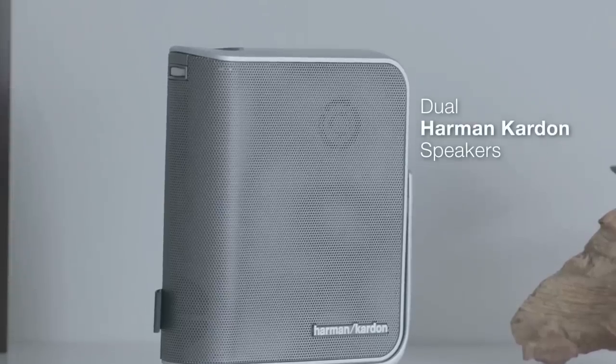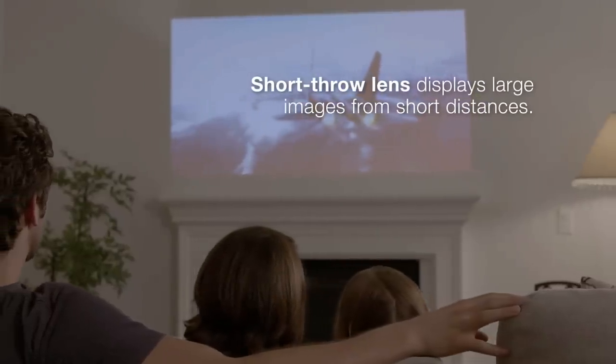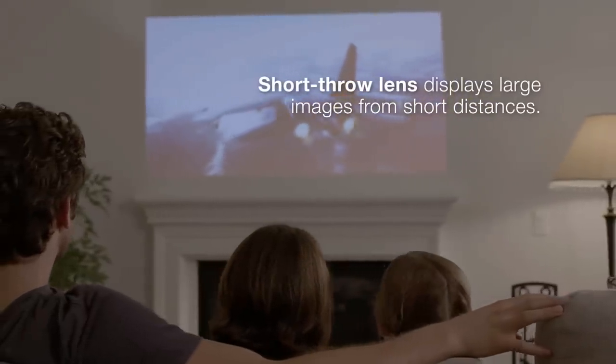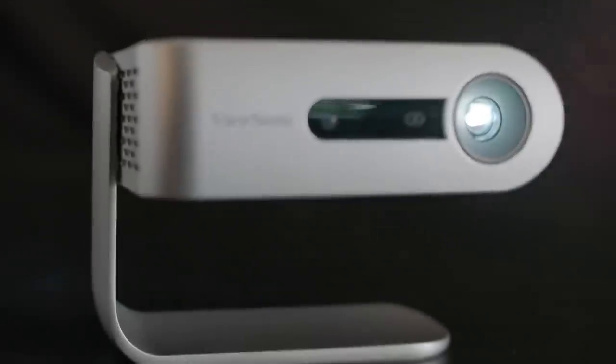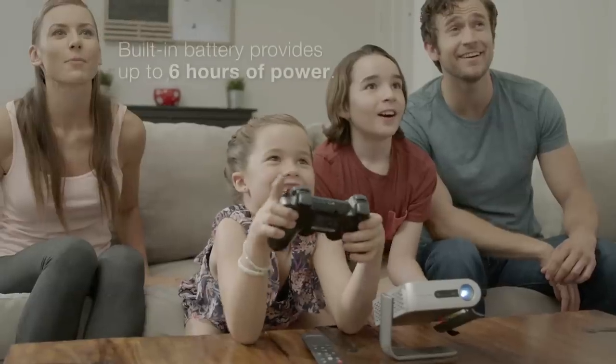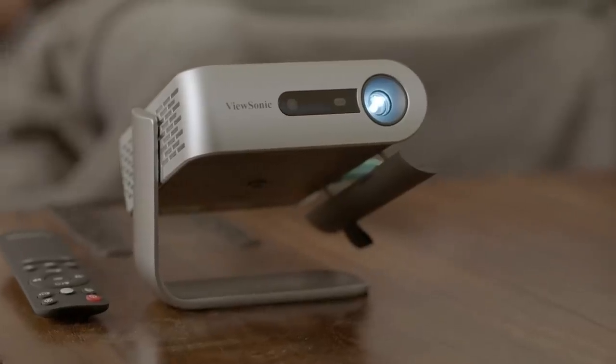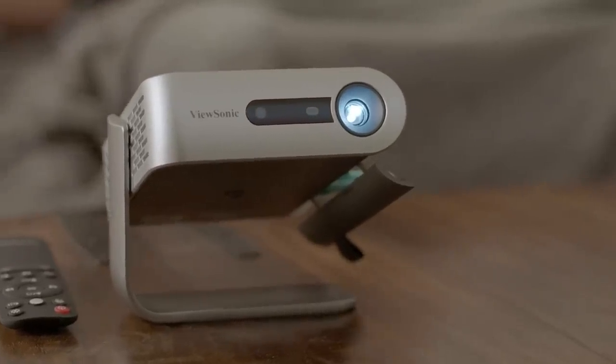Dual Harman Kardon speakers provide crisp and clear sound, while a short-throw lens can display large images from short distances. The LED light source provides over 30,000 hours of usage time, and a built-in battery provides up to 6 hours of power, so you can enjoy movies and videos without the hassle of wires or cables.